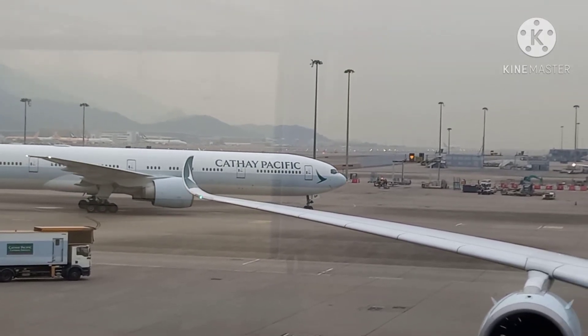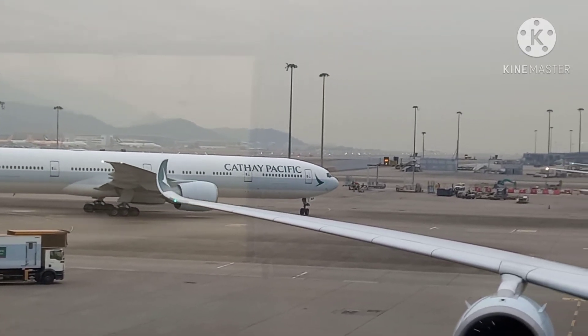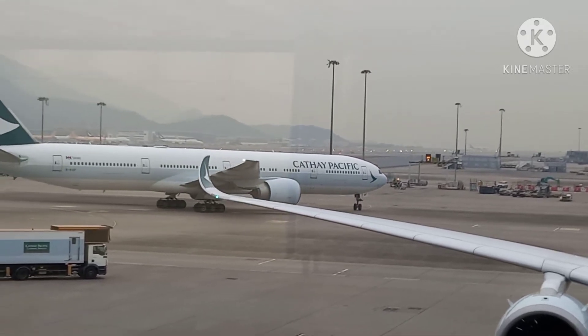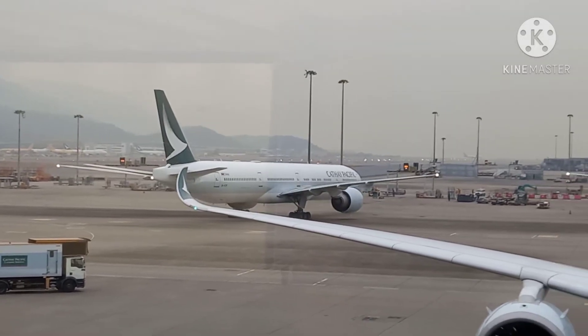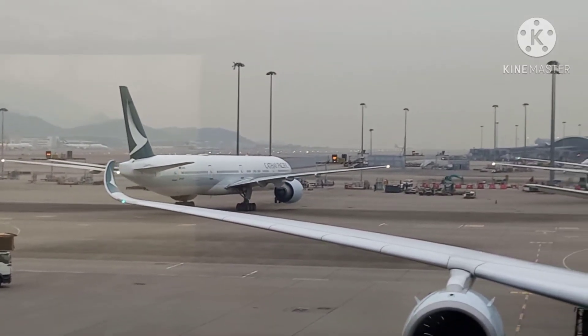Attention please, the automated people mover at Terminal 1 is temporarily not in service for passengers going to gates 40 to 8. We apologize for the inconvenience.